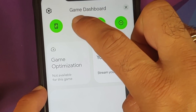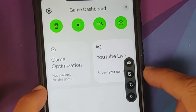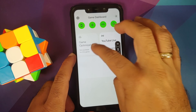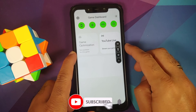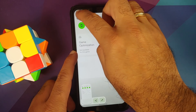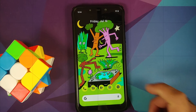The game dashboard has a bunch of options: DND, FPS counter, screen recorder — tap it and you can access your screen recorder — and YouTube Live, so you can stream your games directly from your phone with Android 12 stable builds. There's also game optimization and a screenshot button. The top-left gear icon takes you to game settings.